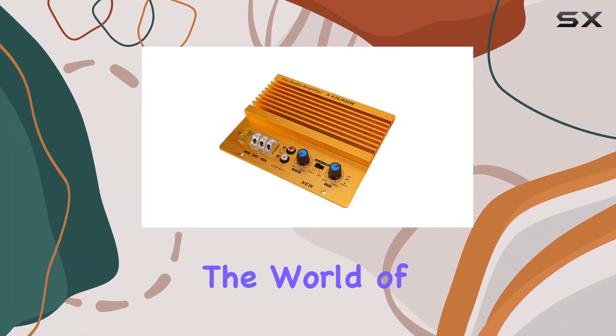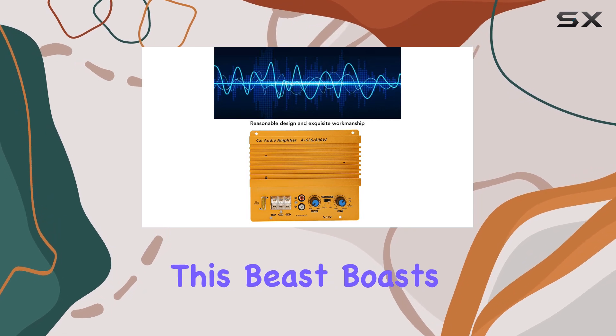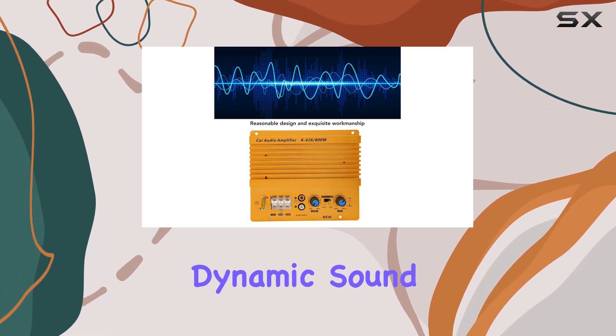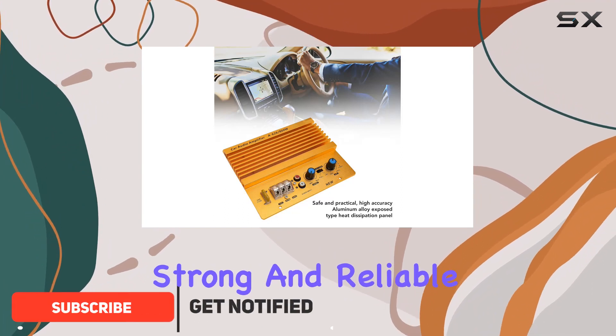Today, we're diving into the world of car audio with this high-power car amplifier. This beast boasts 800W of pure dynamic sound, delivering a high level of audio reproduction that's both strong and reliable.